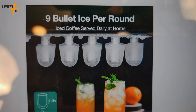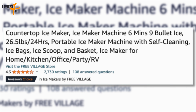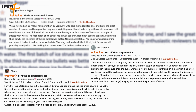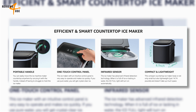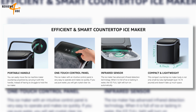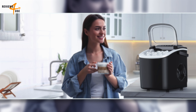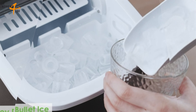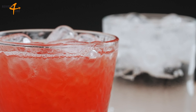Based on customer reviews on Amazon, the Countertop Ice Maker has received mostly positive feedback with an overall rating of 4.3 out of 5 stars. Customers appreciate its speed in making ice cubes as well as its smart and simple operation. The machine is also praised for being easy to use and having a self-cleaning function. Some people have had issues with the size of the ice cubes and the ice not staying frozen in the basket. Overall, customers seem to be happy with their purchase and would recommend it to others.